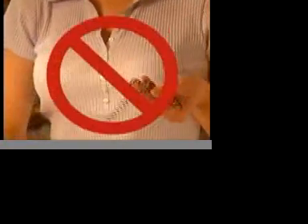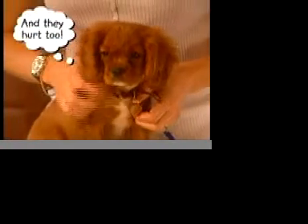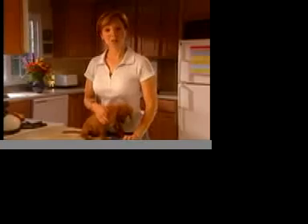Now you're probably going to see something like this — the choke chain. You're going to want to avoid it. It's outdated and unnecessary for a puppy of this age, or any dog for that matter. So stick with a buckle collar.